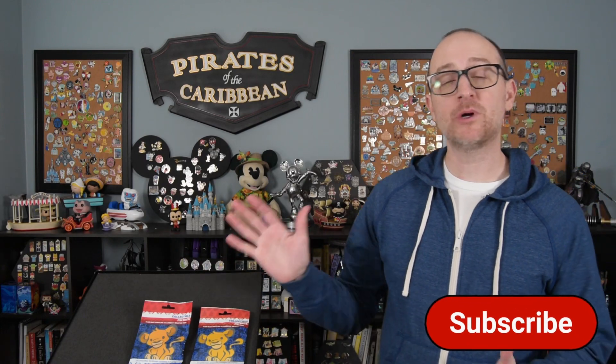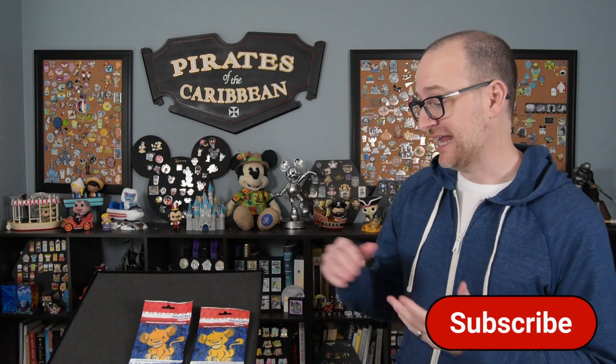I have two bags here to open up, which is 10 pins total, and I have most of this collection. I went around and looked at all my pins and from the ones I found, I'm only missing four of these. I'm missing Mickey, Minnie, Alice, and Dale. So I'm hoping to get all of those or some of those and get me a little closer to completing this collection.